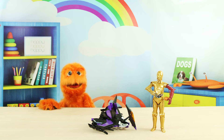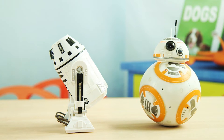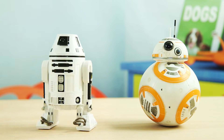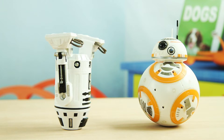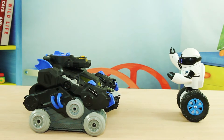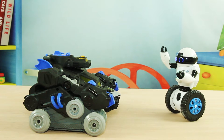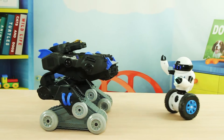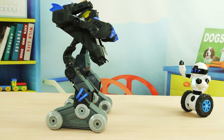On to the next round! The competition continues with more robots showing off their moves.